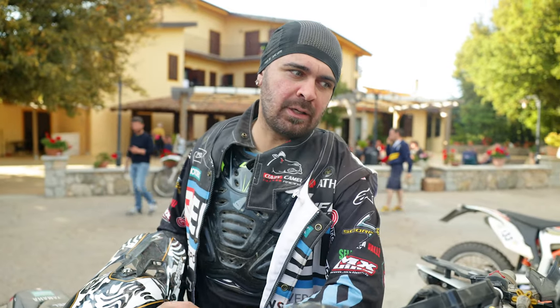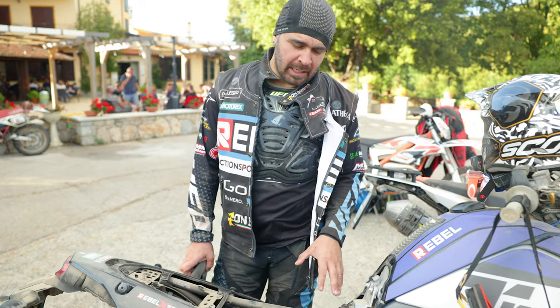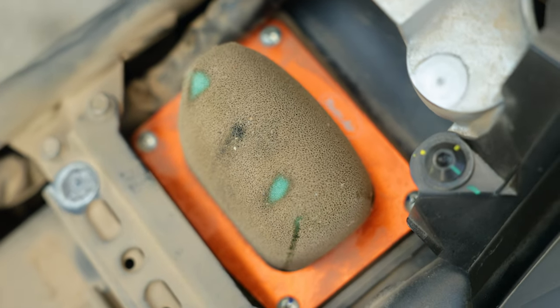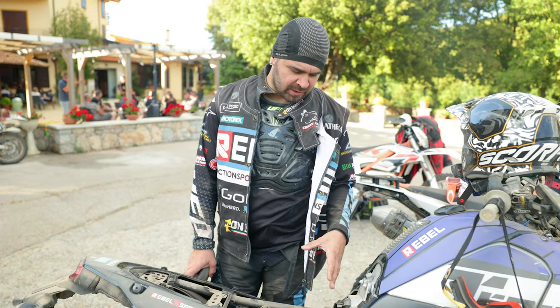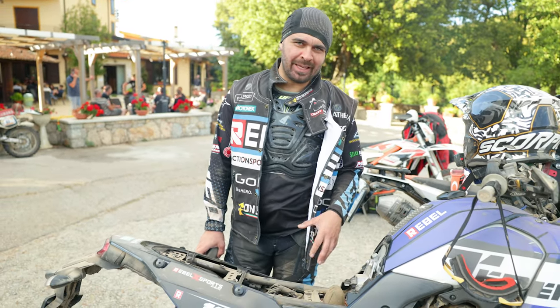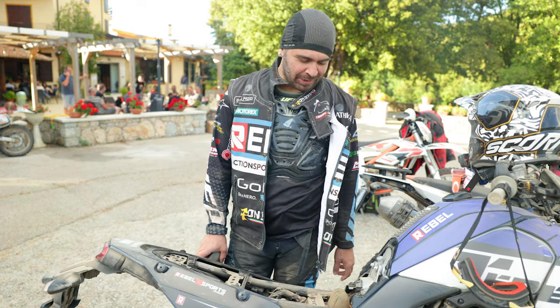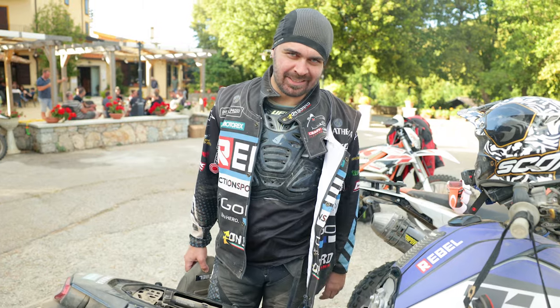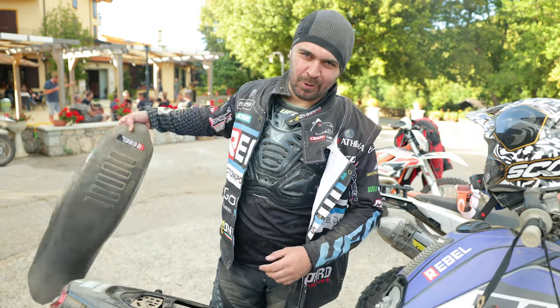I placed the Twin Air air filter but as the surface is pretty small and today there was so much dust, I need to clean it. I was hoping it would hold up better but we'll see tomorrow. Now let's do this and then go and have a coke.